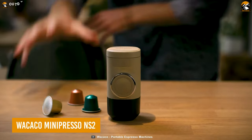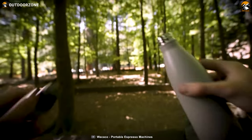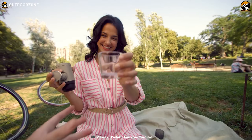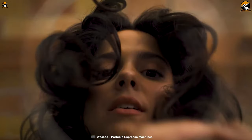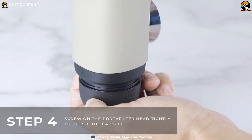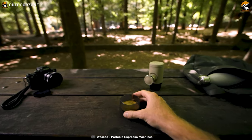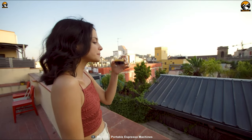WACACO Minipresso NS2 is the perfect companion for coffee lovers who enjoy a good espresso, even when camping in the great outdoors. Picture this: you're surrounded by breathtaking scenery, but you can't help but miss the taste of a good coffee to start your day. That's where this hand-powered espresso machine comes in to brew the perfect shot. With its pressurized portafilters, the Minipresso NS2 produces an espresso shot with a thick and creamy layer of crema, just like you'd expect from a traditional espresso machine.